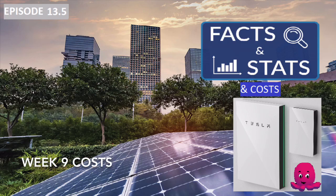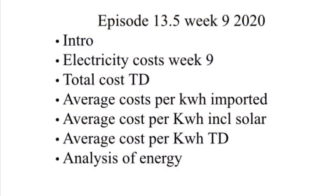Episode 13.5, Week 9 Costs. As usual, the setup at home will be in the description below.